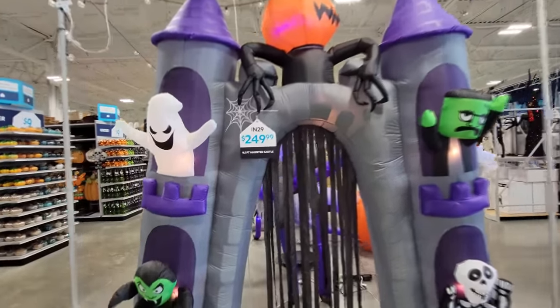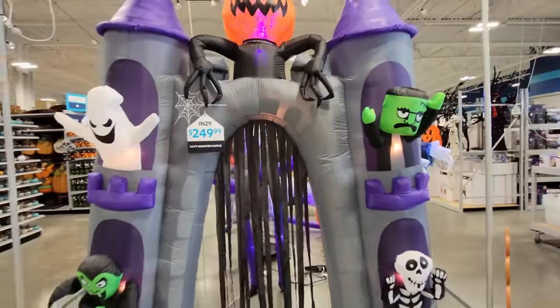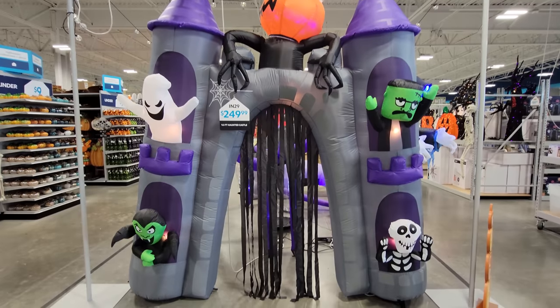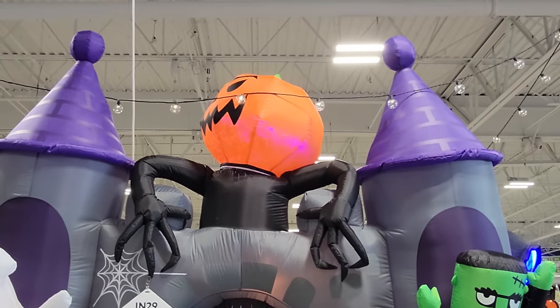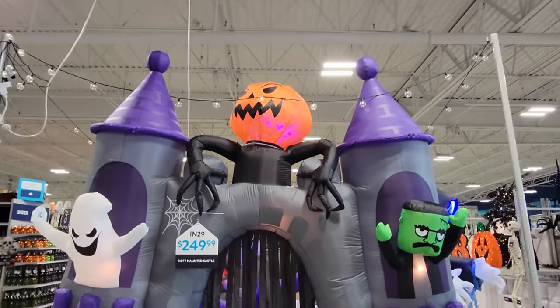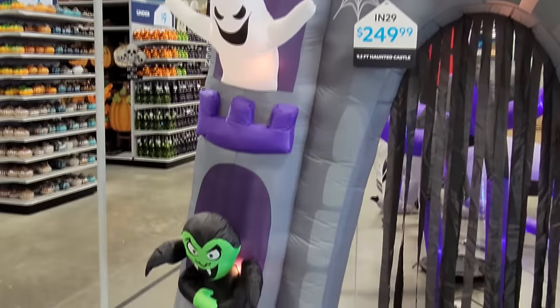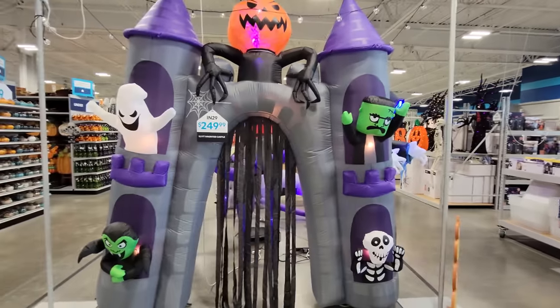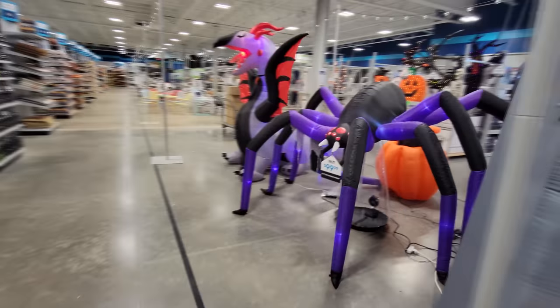So right here front and center is a nine and a half foot haunted castle. Look at this — it is so cool. I love the archways. This archway must be about five feet because it looks like I'd still have to duck to go under it. We've got Mr. Pumpkin King up here turning his head back and forth, watching and waiting for all the guests. Over here a ghost coming out of a tower, down here Dracula, a skeleton boy, and up here Frankenstein's monster.